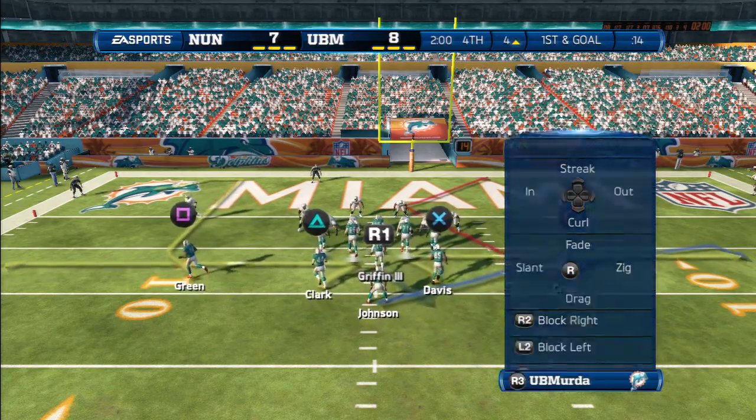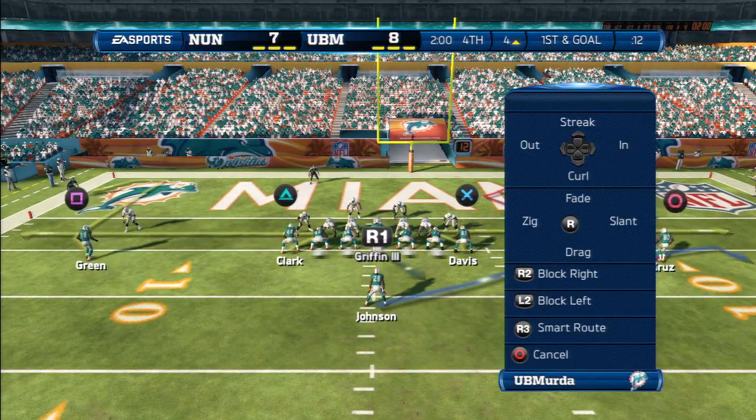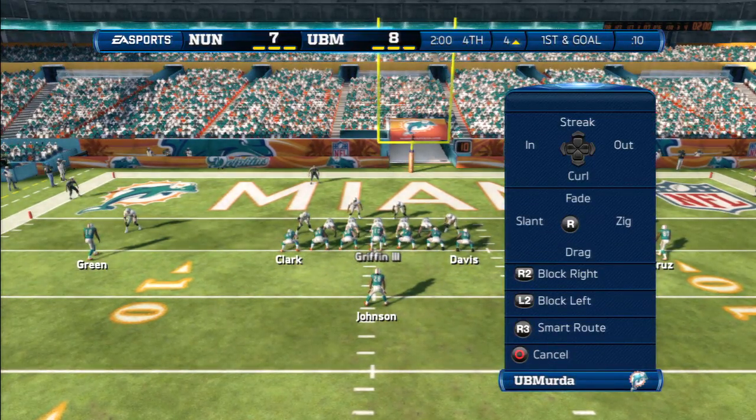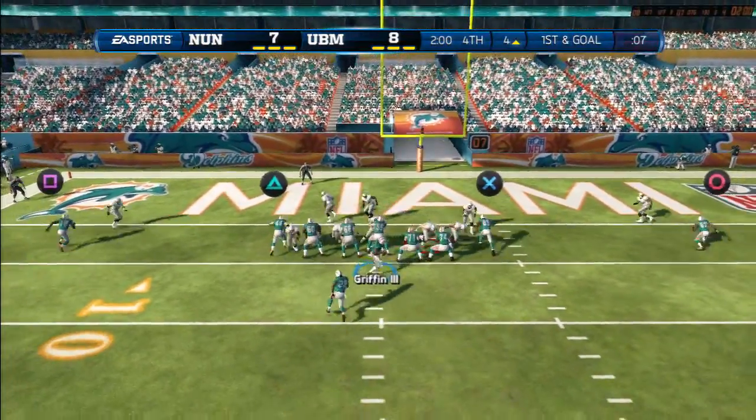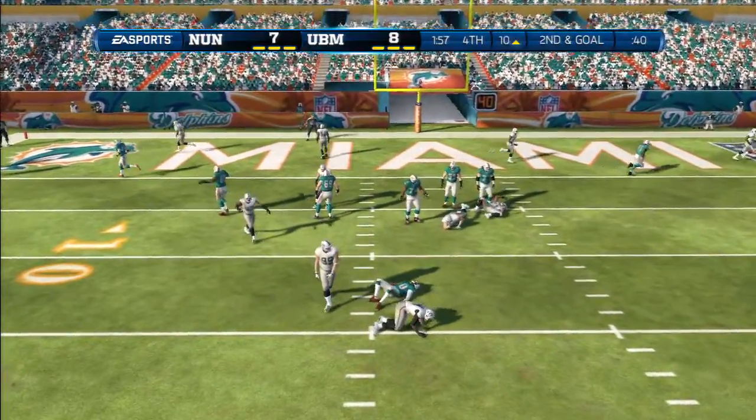The quarterback mixing things up at the line of scrimmage. Let's see how they back up the big play here — the defense gets a sack.